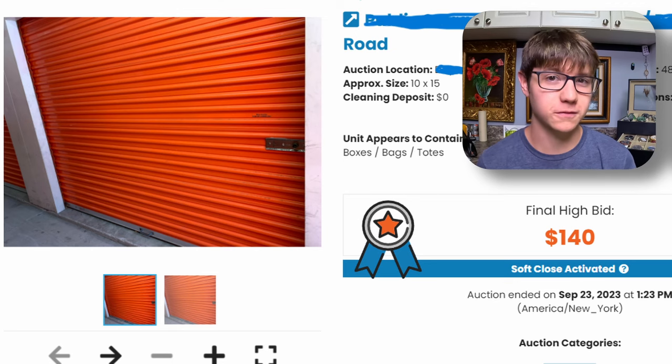Today we bought a storage unit without even looking at it. This unit was so packed that the managers could not even open the door, and we bought it for only $140.